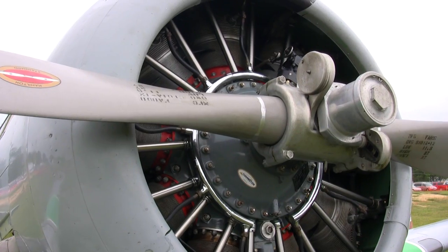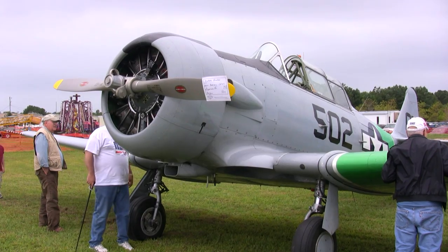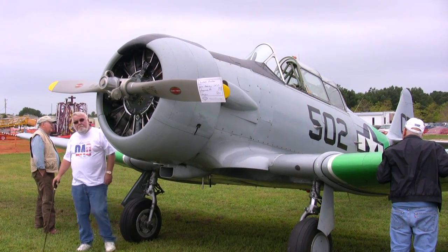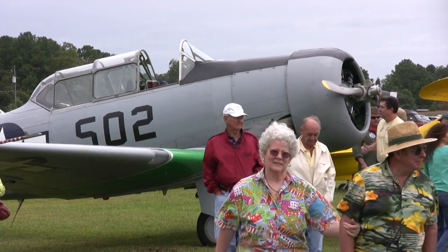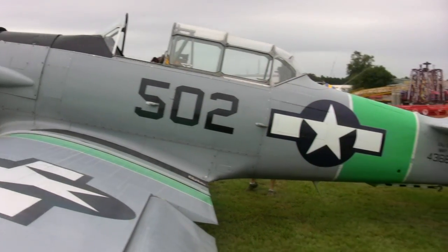This airplane was delivered to the government in 1943 and served as an instrument trainer throughout its career. That's the first time I've ever been to Wings and Wheels. It was nice of them to invite me, and I'm glad the weather cooperated so we could get down here and let spectators enjoy the airplane. That's why we fly — so everybody can see a piece of history.